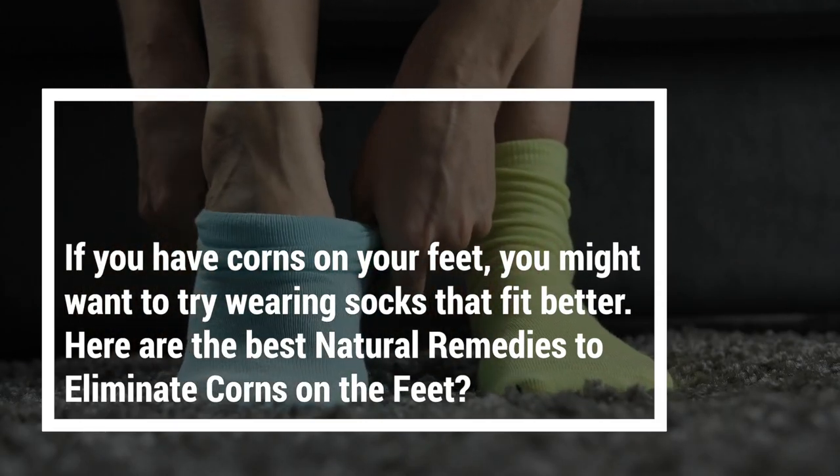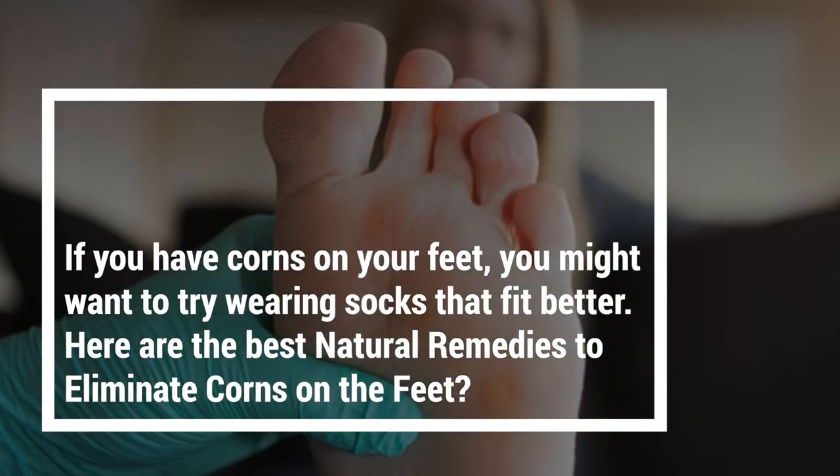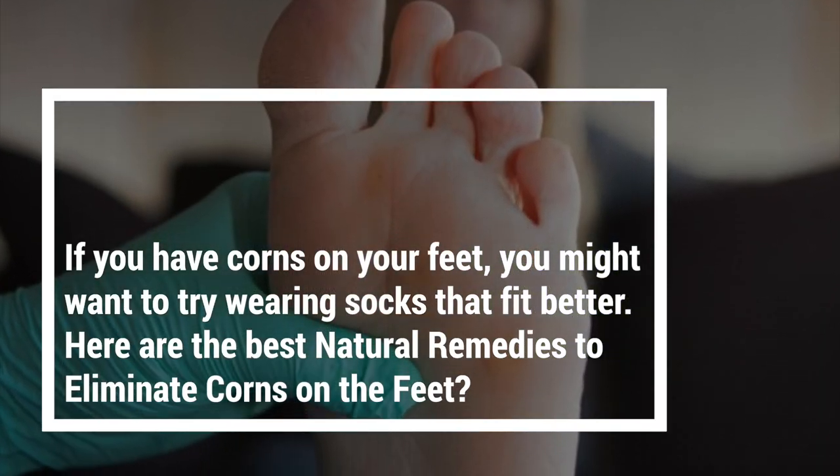If you have corns on your feet, you might want to try wearing socks that fit better. Here are the best natural remedies to eliminate corns on the feet.